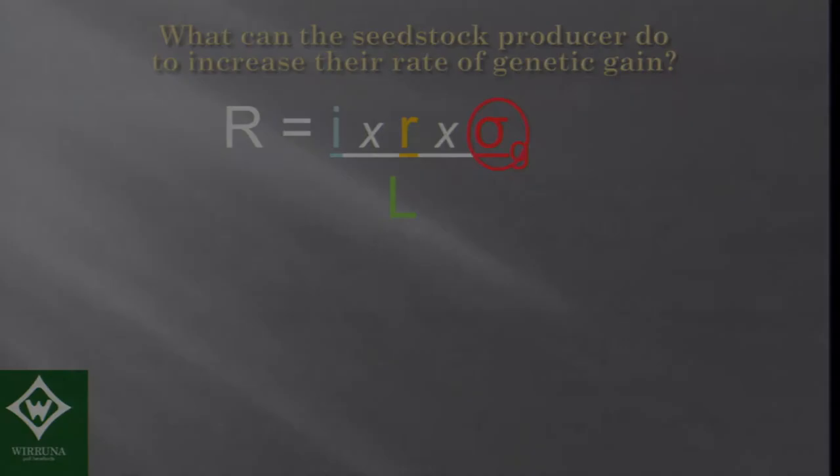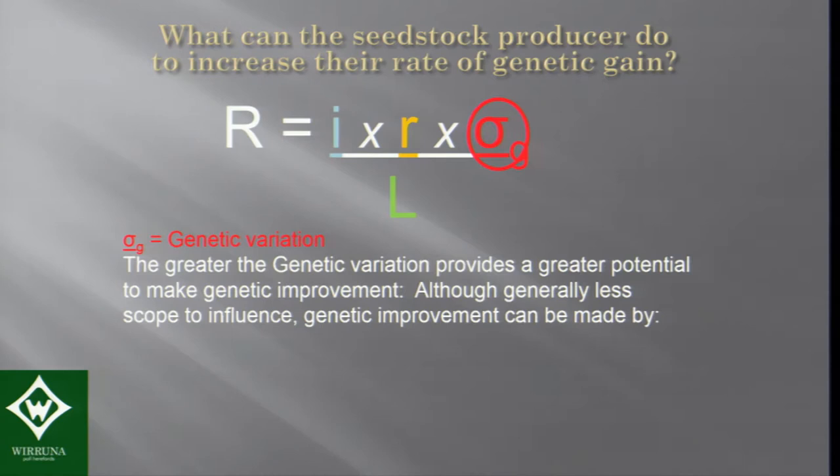The next factor is genetic variation. Greater genetic variation provides more potential for genetic gain. Seed stock producers have less scope to influence this, but there are ways — for example, going outside your bloodlines or your area, going overseas, using multi-country evaluations that open up the ability to look for more variation.